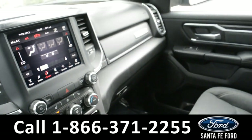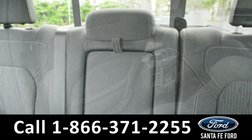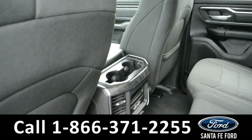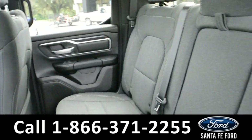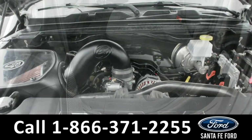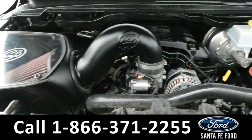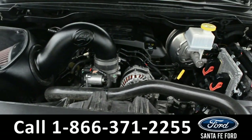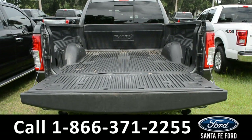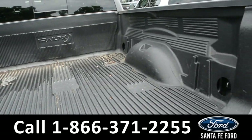Now let's take a closer look into the second row. Under the hood is a 5.7-liter V8 engine. Here's a closer look into the bed of the truck, along with the bed liner.